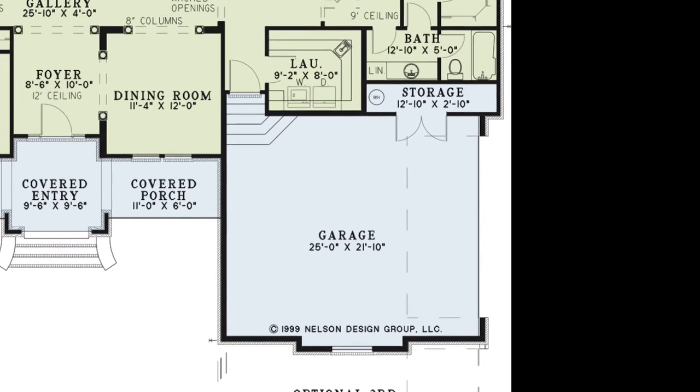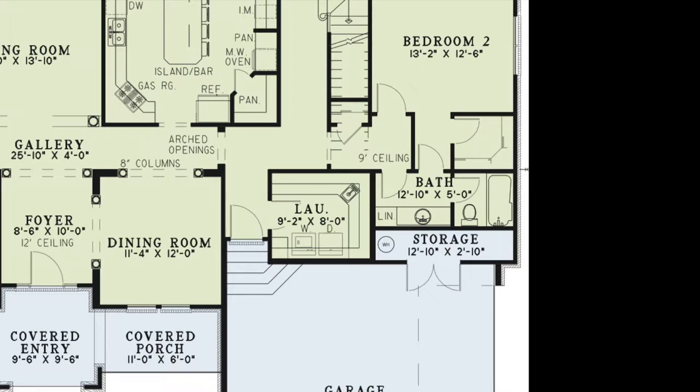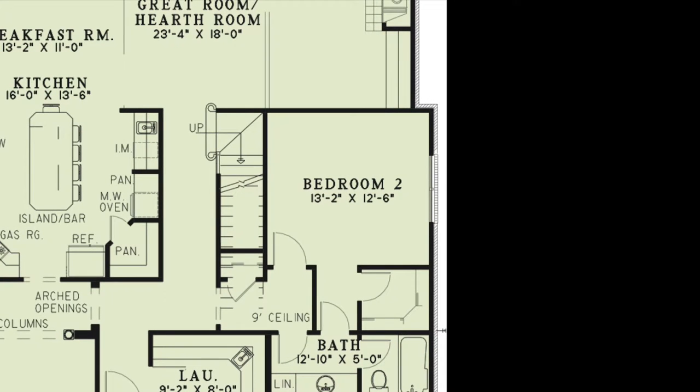Just inside from the garage is the large laundry room with a convenient sink and plenty of counter space. Around the corner from the laundry is a hallway, a convenient storage closet, and access to a bathroom and bedroom two. This bedroom has a large walk-in closet and private access to the bathroom.